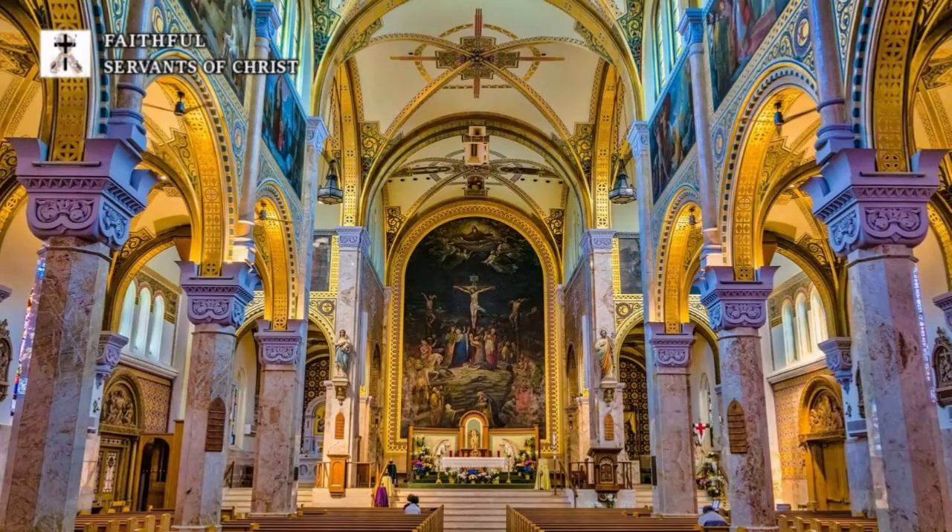I noticed that many Catholic cathedrals also have this very similar design. Here is a picture of St. Francis Xavier Cathedral and this cathedral is modeled exactly the same — the corridor with the columns — and it even looks so much like a Greek temple. Just the wall designs and everything, it looks like a Greek temple.